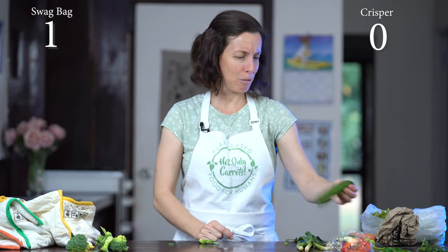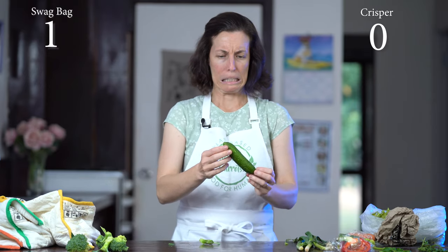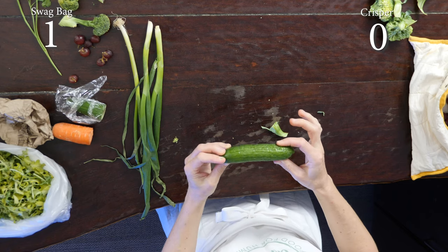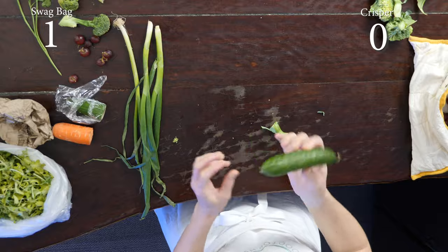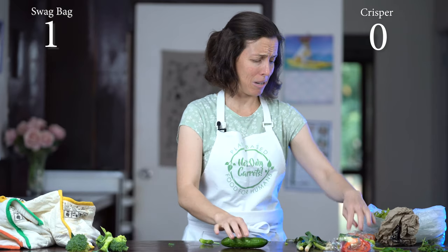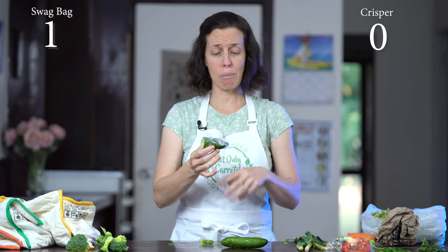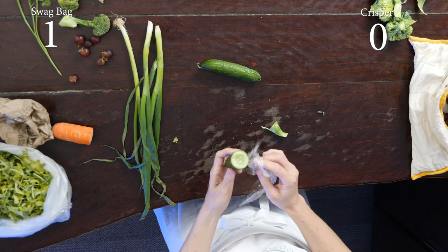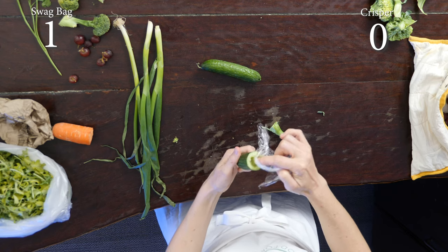What are we going to do next — cucumbers. This one is looking really soft and really gross, and I would not be eating that cucumber. Here's one that we cut to see how it did. It's juicy in there, so that's going to be a no for 13 days' worth of cucumber in the crisper.